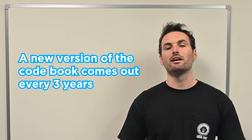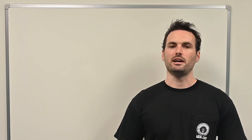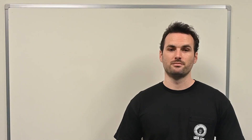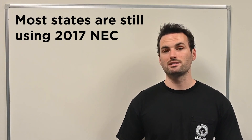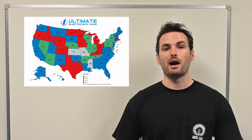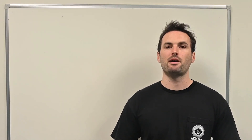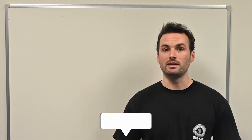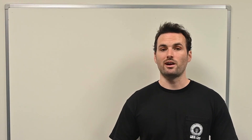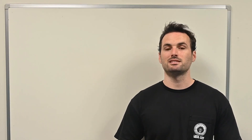A new version of the codebook comes out every three years. The next one, the 2026 NEC, is just a few months away. But most states don't adopt the new version right away – some lag behind by years. Right now, most states are still using either the 2017, 2020, or 2023 NEC as the basis for their exam. You can refer to the map on screen to see which version your state is currently using, but keep in mind it might be outdated by the time you're watching this. We've included a link in the description below with the most up-to-date version of the map so you can be sure you're studying the correct edition of the NEC for your state. Preparing with the wrong code references is a mistake you don't want to make.